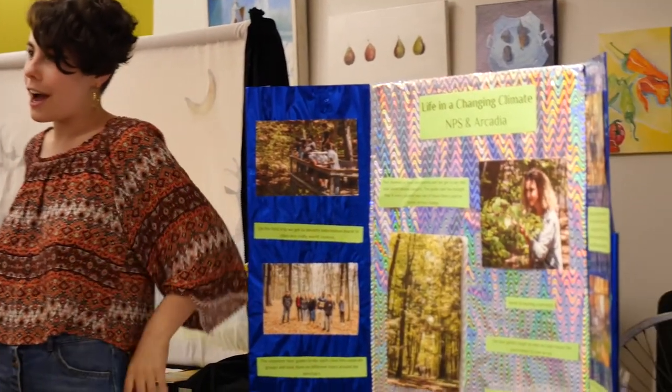For environmental science we went on a field trip to Arcadia and they taught us about how climate change is affecting here in Northampton at the Arcadia Wildlife Sanctuary. And the grant has actually now been extended so that all incoming bio students for the next three years